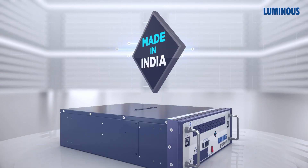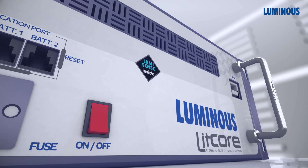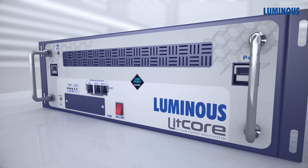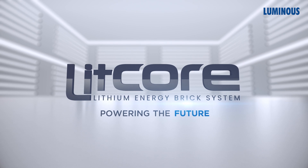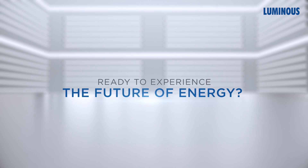Best of all, Litcore is made in India, showcasing our pride in homegrown innovation and manufacturing. Litcore — powering the future, engineered by Luminous, just for you. Ready to experience the future of energy.